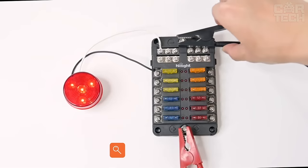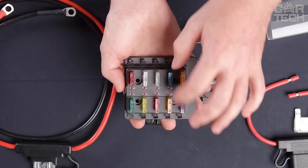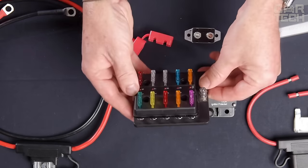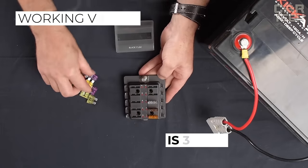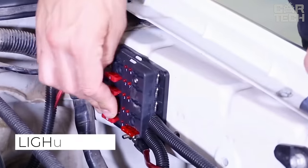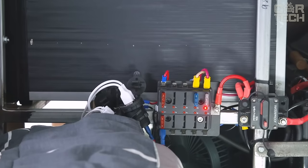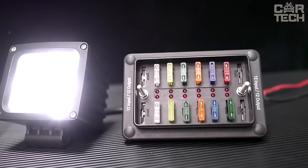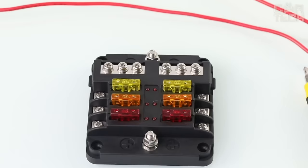The fuse box is designed for installation of 10 fuses and can be mounted on cars, trucks, boats, and other vehicles. The maximum allowable voltage is 32 volts. Working voltage is 12 to 24 volts. For more convenient operation, the sockets are numbered. Light indication informs about fuse failure. To protect the fuses from contamination, the unit is covered with a transparent plastic cover. Delivery set: one fuse box.